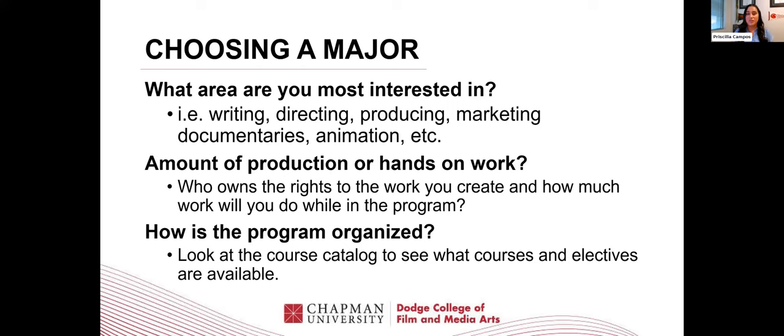Another question to ask yourself is the amount of production or hands-on work in this program — who owns the rights to the work that you create, and how much work will you do? The difference between a BFA and a BA degree is how much hands-on experience you will have. Are you a person that likes a camera in your hand on day one, or do you prefer the theoretical or research side? Also, how is the program organized? I always recommend students look at the course catalog. A lot of times students say they're applying for film and television production, but when they explain why they like it, they're really describing a different program — like producing — because they like the business aspect, not the production area.